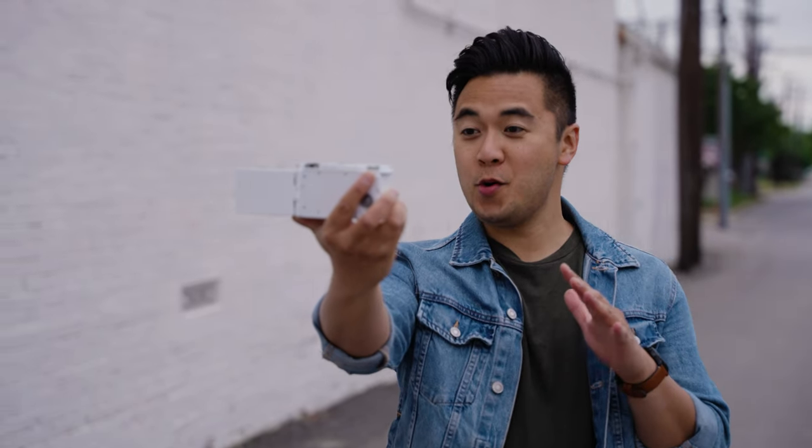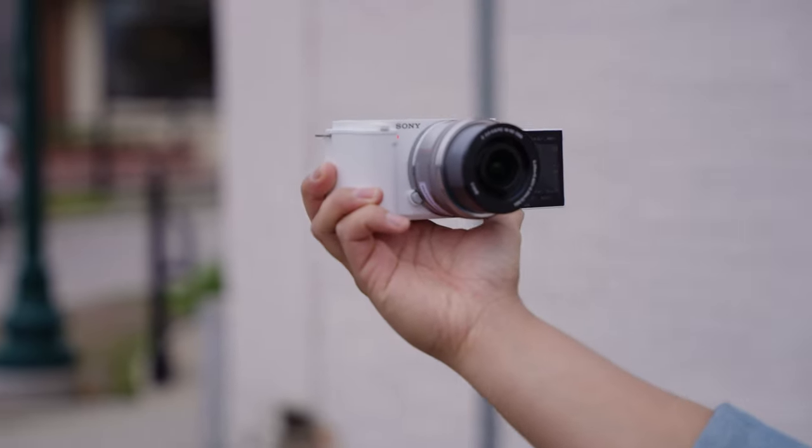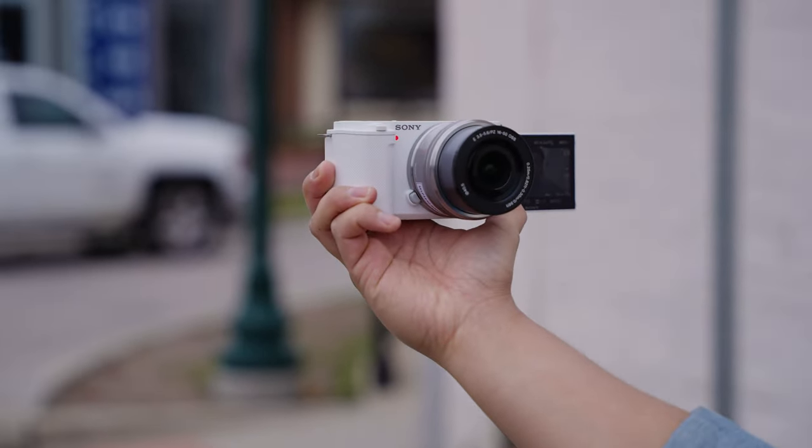Myself and a small panel of judges — creators that you may know — will be selecting four winners to win a Sony vlog kit, which includes the ZV-E10. Three runner-up winners will win the vlog kit, which includes this camera, a wireless shooting grip, and a 128 gig memory card.